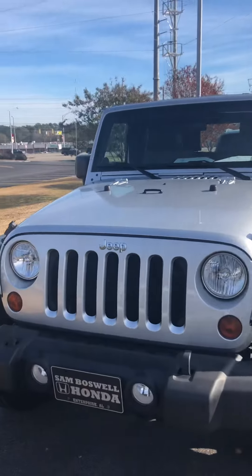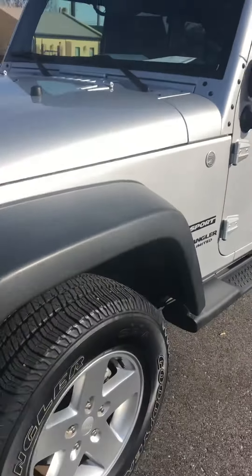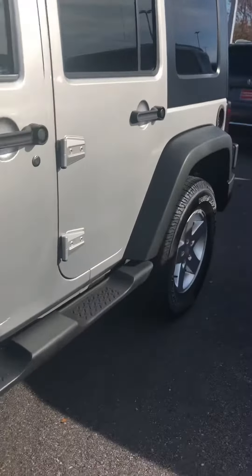2010 Jeep Wrangler Unlimited Sport. It's been very well taken care of. You can see it does have the step bars on the side.